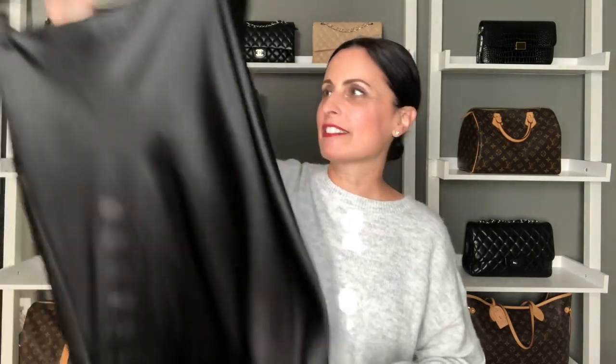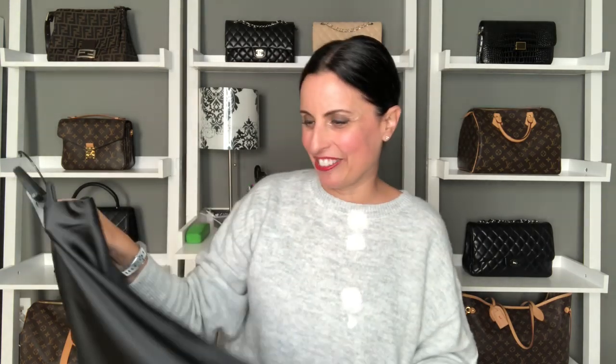My next fashion essential for the holidays would have to be anything shiny, particularly satin. I'm loving all the satin that's out there and this beautiful midi skirt I picked up from Bloomingdale's — it's by the brand Aqua. I did size up on this, as I've learned with midi skirts especially when they have an elastic waistband I just prefer them a little larger. It's going to be great with my sparkly tops.